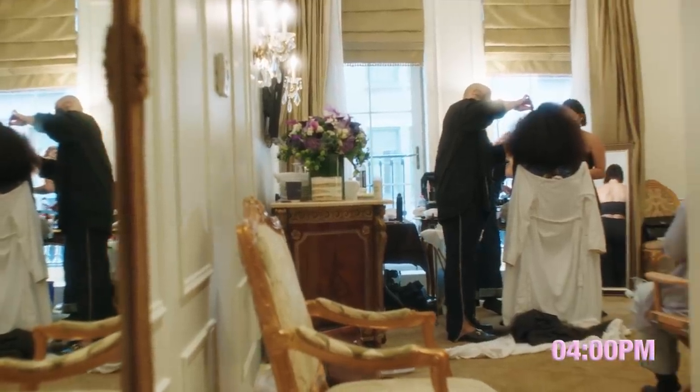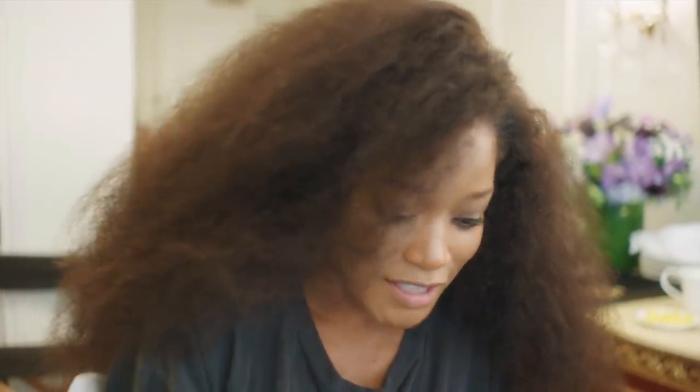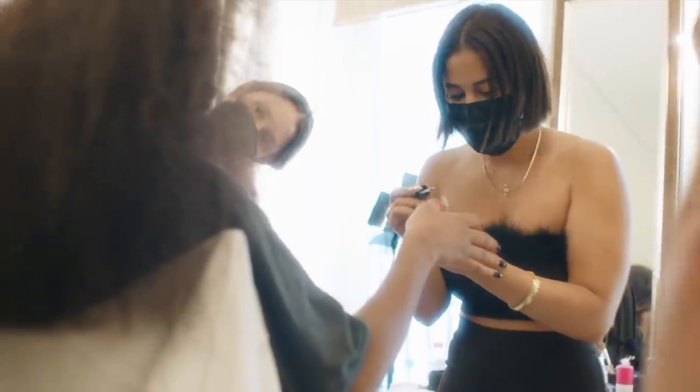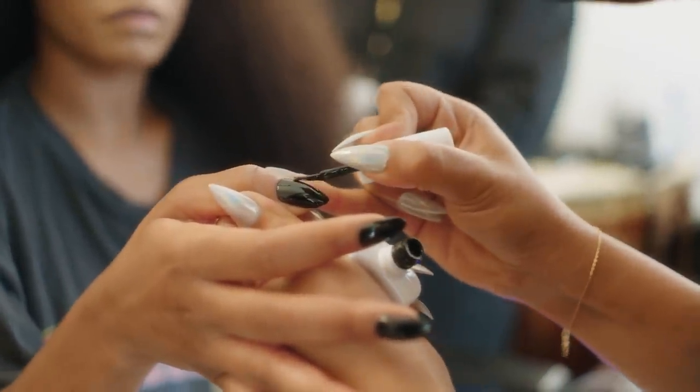It's about an hour away till showtime. Right now I'm getting ready and I'm getting my nails — gels getting dried right now. I almost got a little bit of fur from my blanket on it. I gotta always be cozy. I have Trina who's doing my nails.